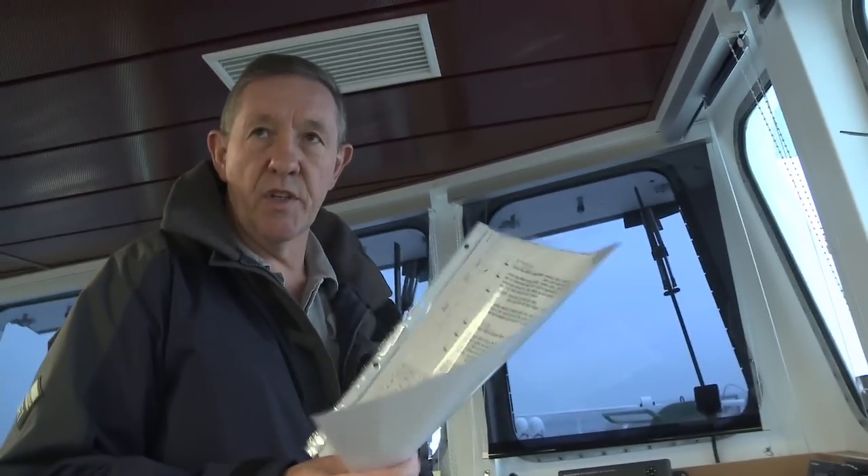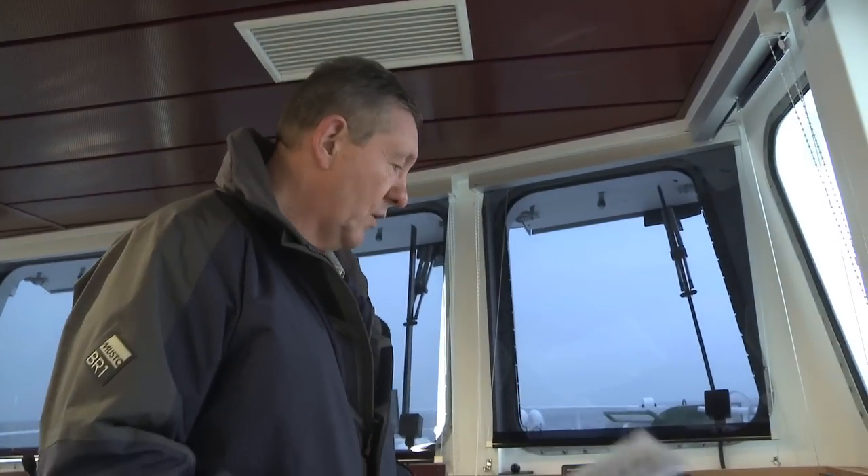It's very important on a ship not to lose documentation — very important. So put that there in the hope that it will stay there.